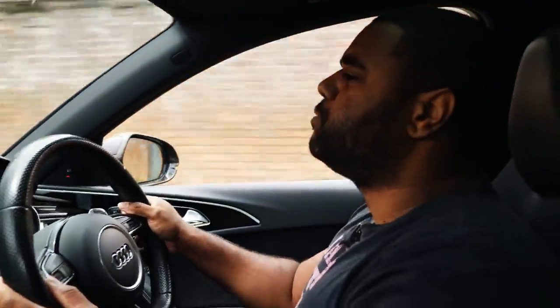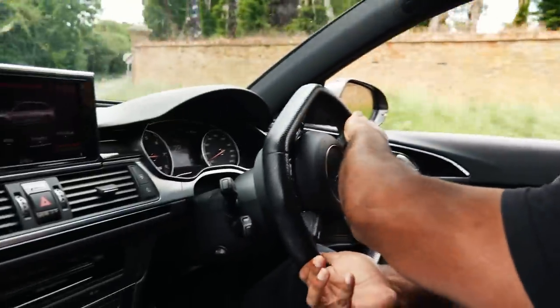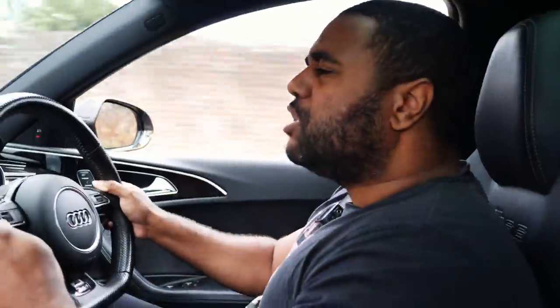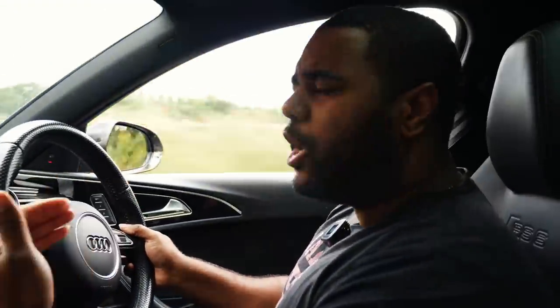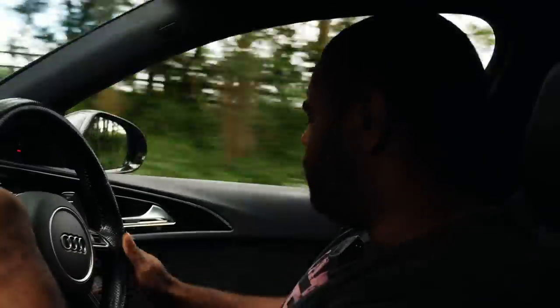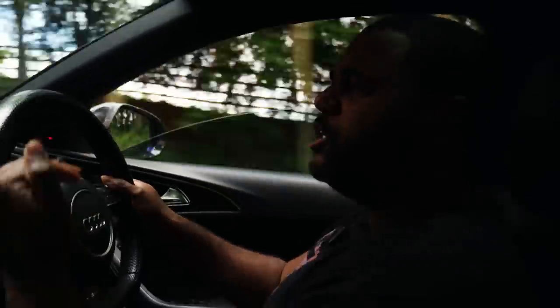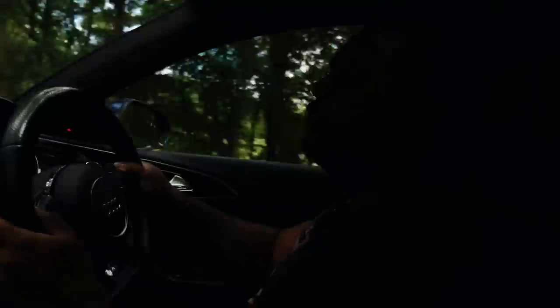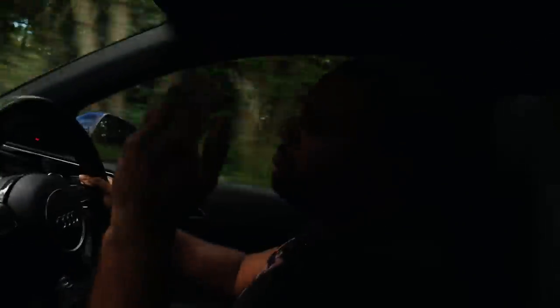The brakes are amazing — I'm not sure what's been done, maybe pads, lines, fluids. I'm actually off to get the brakes done on my M4 now. The steering is nice and weighty — it's got dynamic steering so as we travel faster it gets more weighted. Reminds me of an M5 or any M car, but insanely fast — too fast.